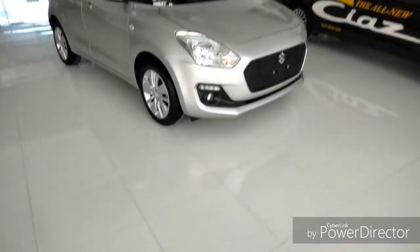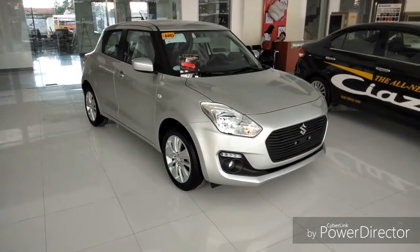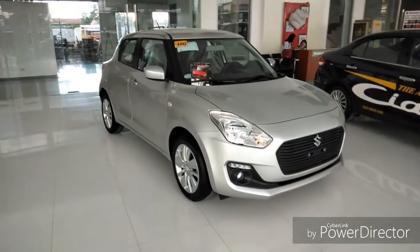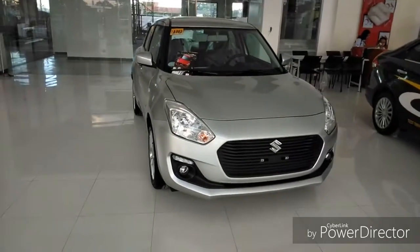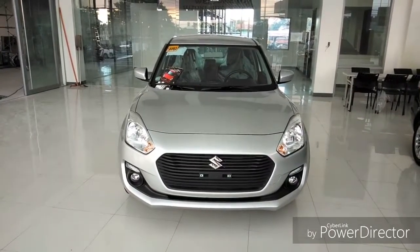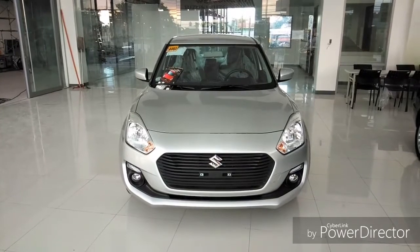Hello friends, welcome to the channel. Today I will show you the 4th gen all-new Suzuki Swift. This car comes with a 1.2 liter gasoline engine producing 82 horses at 6000 RPM. The max torque of this car is 113 Nm at 4200 RPM. This is a front-wheel drive car.